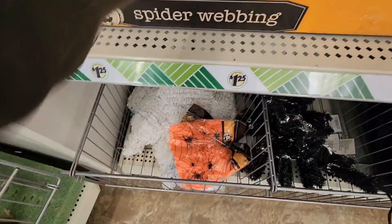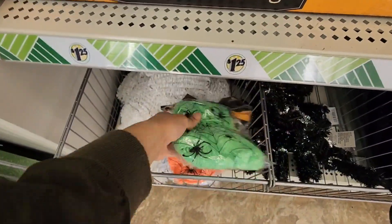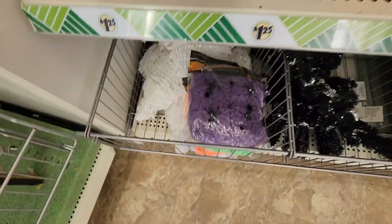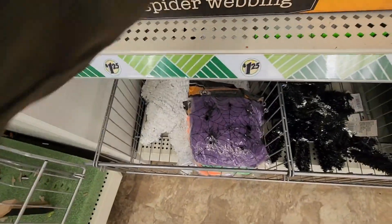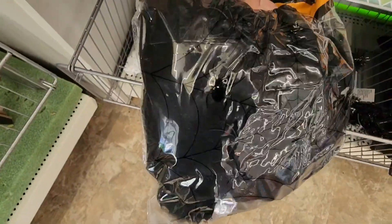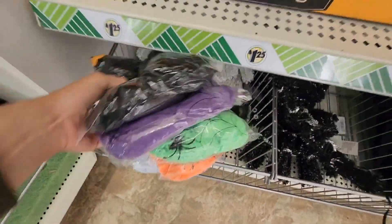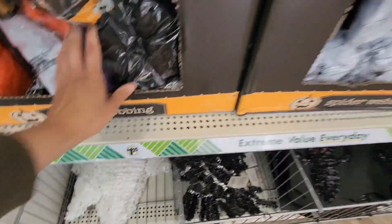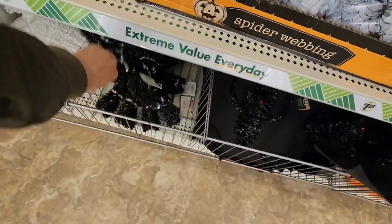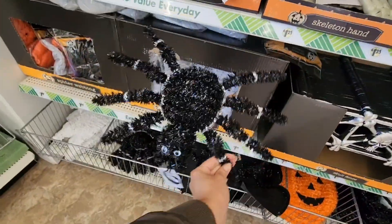The spider webbing comes in classic white, orange, green, purple, and of course black — so many options. I use black in a DIY centerpiece that I hope to show this year. All of these tinsel items are the same except for the spider one — I've never seen it. I love the silver trim; it's a nice touch.